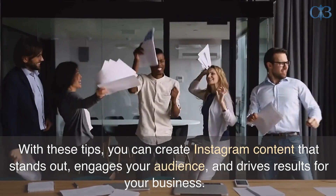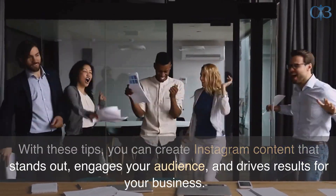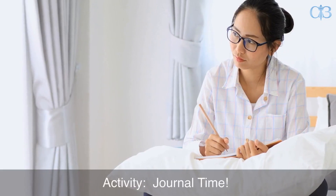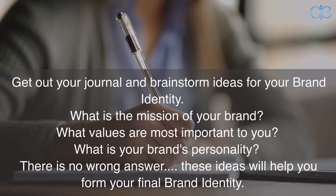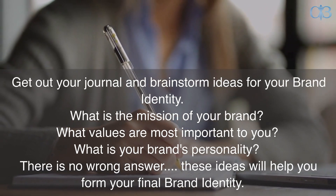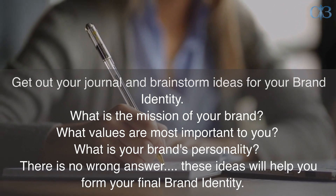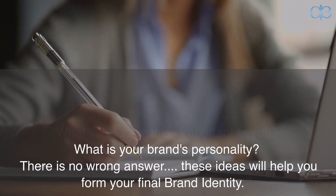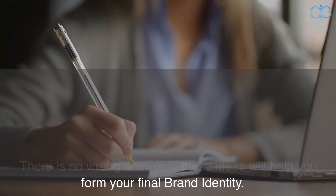With these tips, you can create Instagram content that stands out, engages your audience, and drives results for your business. Activity — Journal Time. Get out your journal and brainstorm ideas for your brand identity. What is the mission of your brand? What values are most important to you? What is your brand's personality? There is no wrong answer. These ideas will help you form your final brand identity.